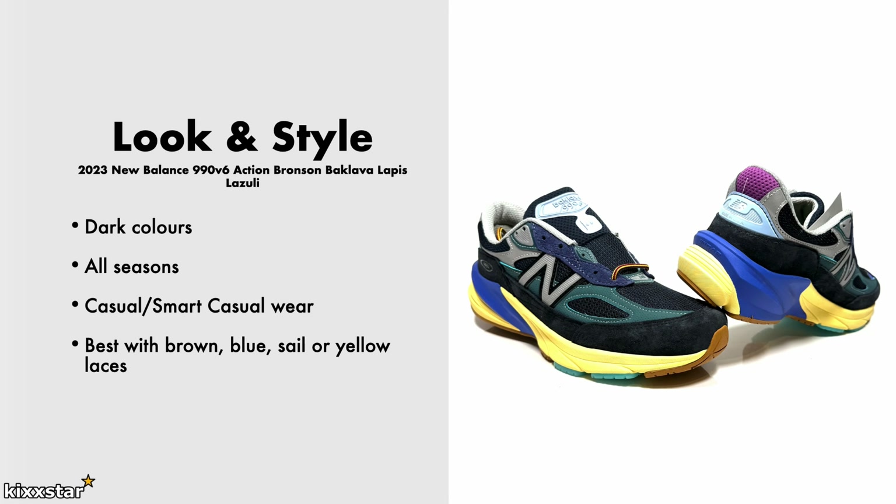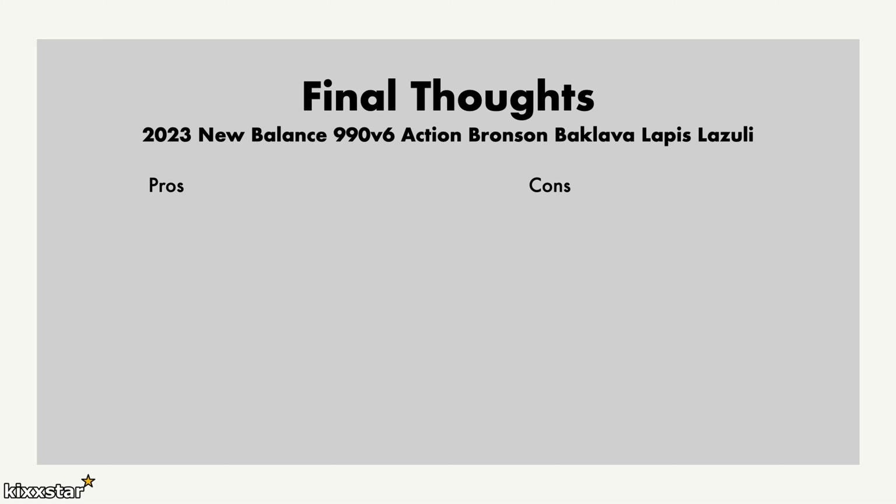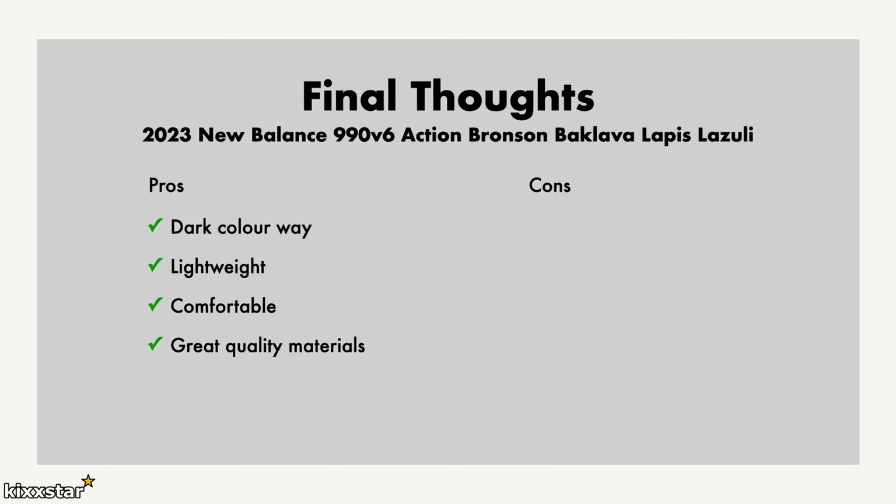On the pros: I like the dark colorway — it's really different and unique, and there seem to be a ton of really nice 990v6 colorways. Even though it feels like a big chunky sneaker, it's very lightweight on foot. They feel very comfortable — probably one of the most comfortable sneakers, on par with the 1906R, though they have different levels of comfort. The quality of materials used is really, really nice.